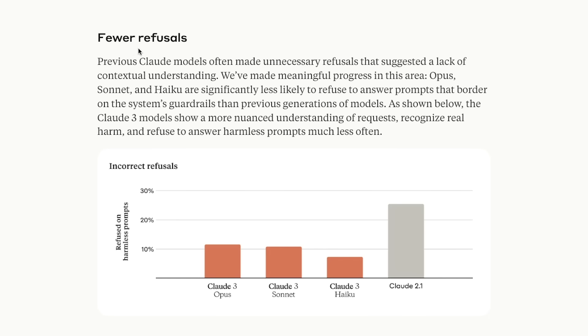This is one of my favorite updates. The main reason I used GPT-4 over anything else was that Gemini and Claude would often refuse to answer — they had a lot of guardrails. With the three models of Claude 3 over Claude 2.1, they've significantly changed that. Now it's closer to 10% or lower refusal rate, where before it was around 25%.